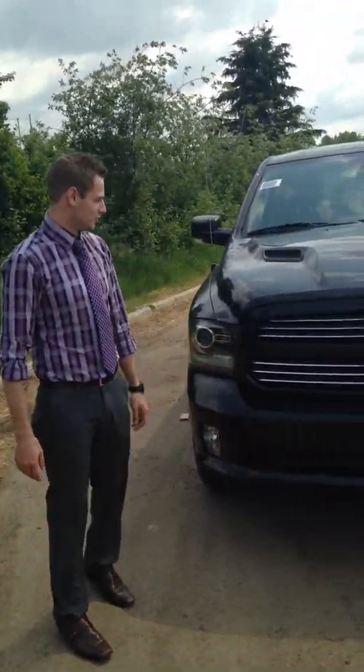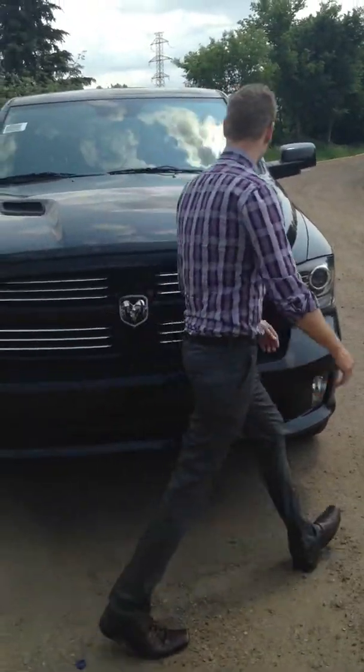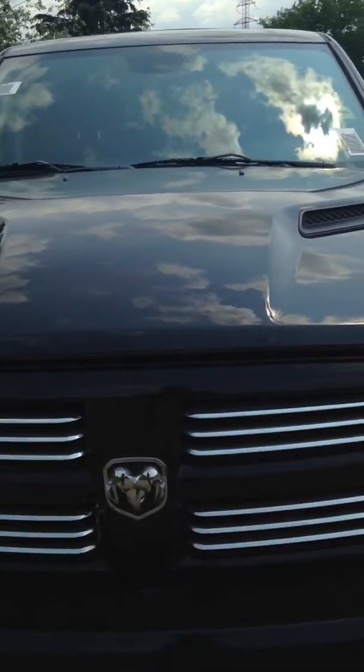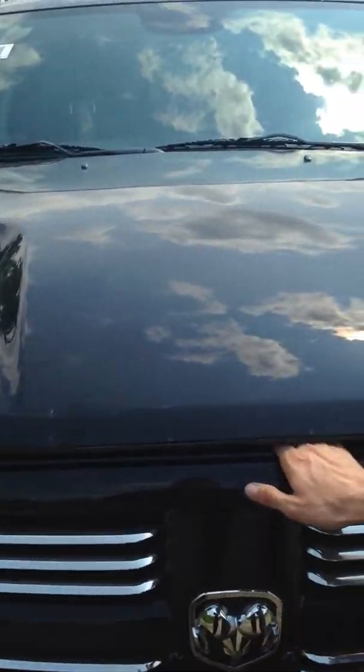Hey there folks, Chris Marshall and Dan Sim here at Londonderry Dodge to show you the new 2014 Ram 1500 Sport. Beautiful unit — just going to pop the hood really quick. You'll notice this hood has two vents on it, it's a sport hood, really nice aggressive sporty look.